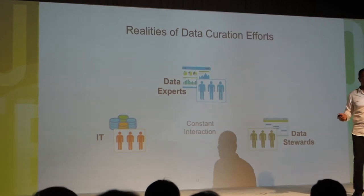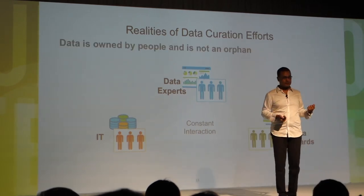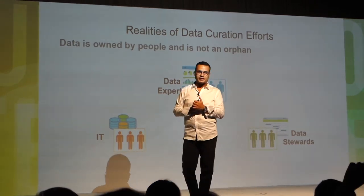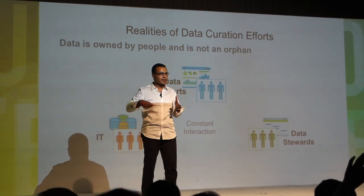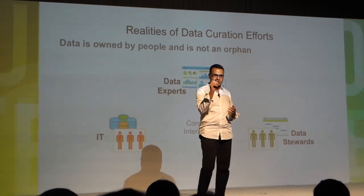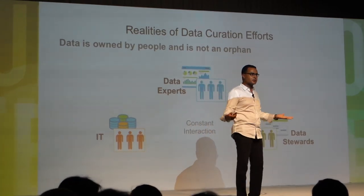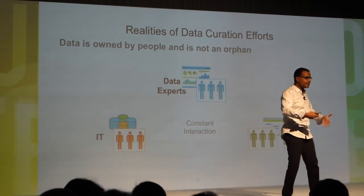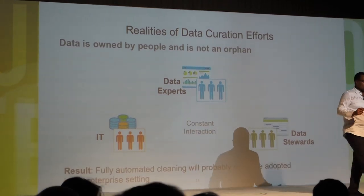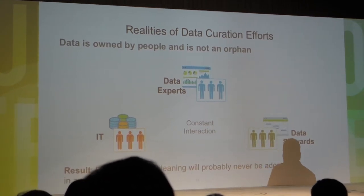Three realities motivated us to rethink things. The first: data is not an orphan — somebody owns the data, and they are very protective of it. When we went to our first customer and said 'give us the data, we'll clean it and give it back,' the answer was: 'on my dead body — I need to see the data and sign a form before you change one cell.' Without including data stewards, data owners, and data scientists in the loop, forget about any automatic data curation solution. The fully automated solution will never be allowed; people have to be driving the machine.